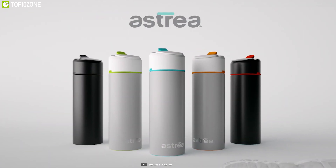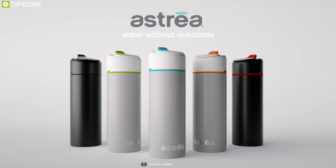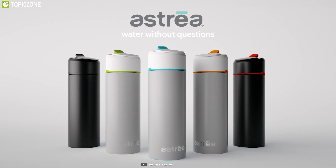The Astrea One Filtering Water Bottle does its job effortlessly with its high-tech specs and is designed for removing heavy metal contaminants from different water sources.